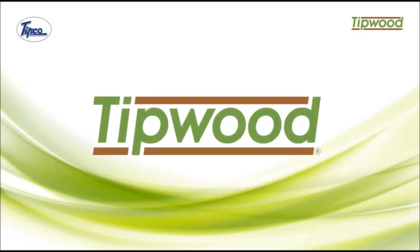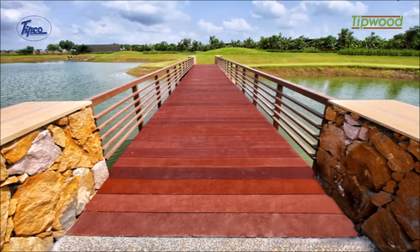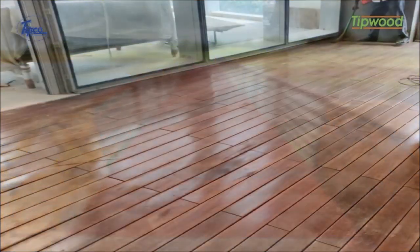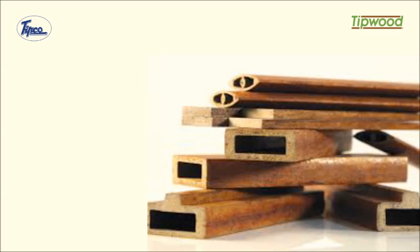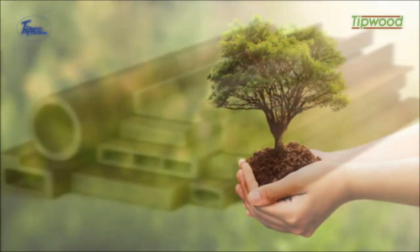Introducing Tipwood — a hundred percent wood substitute that inherits not only all the properties of wood, but in many a case proves better than wood. And yes, it is probably the most environment-friendly wood substitute ever developed.